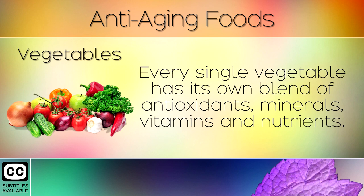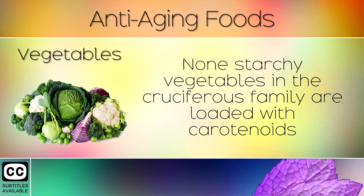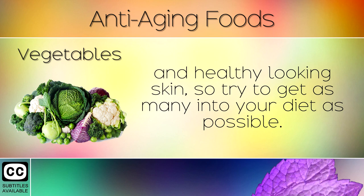17. Vegetables. Every single vegetable has its own blend of antioxidants, minerals, vitamins and nutrients. To look younger and feel more alert and energised, we recommend eating at least 4 cups of vegetables each day. Non-starchy vegetables in the cruciferous family are loaded with carotenoids and phytonutrients that protect against cancer, cataracts, sun radiation, free radical damage and aging. Vegetables are 100% necessary to produce collagen and healthy looking skin, so try to get as many into your diet as possible.